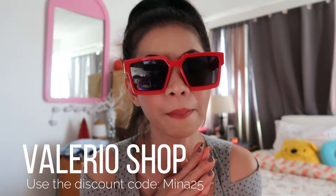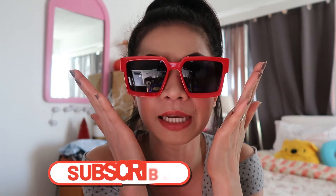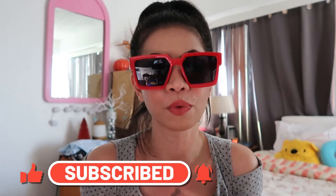Hi guys, welcome back to my channel! Today I'm going to show you the sunglasses from Valeria Shop — I ordered them online, so this is actually a collab. If you really like this kind of shades with different shapes, they're unique and very standout. When you go to the beach, I'm pretty sure you will stand out, and it's really good quality.